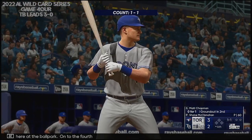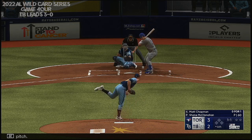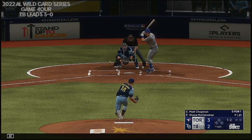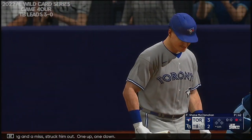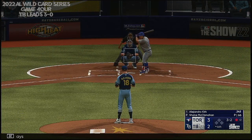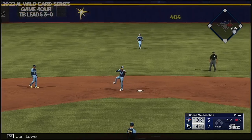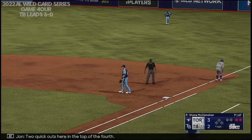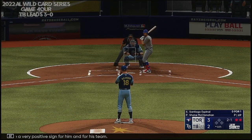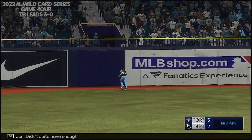Back here at the ballpark, out of the fourth. Here's the third baseman, Matt Chapman. Swing and a miss — struck him out, one down. Alejandro Kirk next up for the Blue Jays. Tapped softly on the ground, Lau handles the chance, throw to first — two quick outs in the top of the fourth. If he can go one-two-three, it'll be a very positive sign for him and his team. That one ripped to left field — didn't quite have enough.